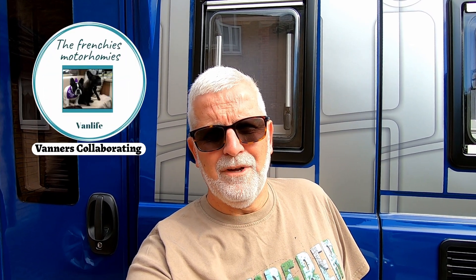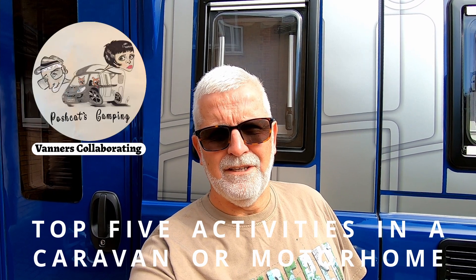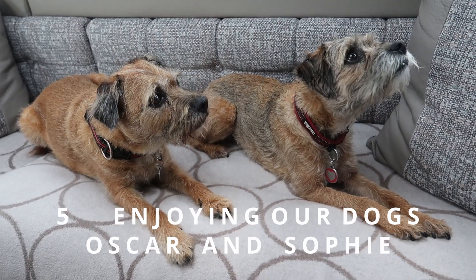Well, hello and welcome back to Posh Cats Camping and another collaboration video with other motorhome and caravan owners who are talking about activities this month — our favourite activities in our caravan or motorhome. Don't forget to look in the description below for the link to the playlist, and also on the end screen there'll be a tile you can click to take you through to the playlist of other collaborators.